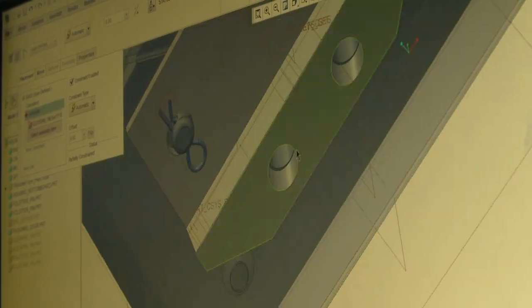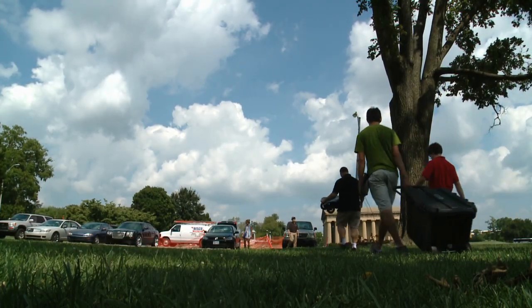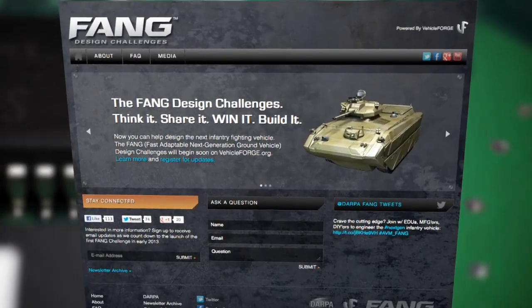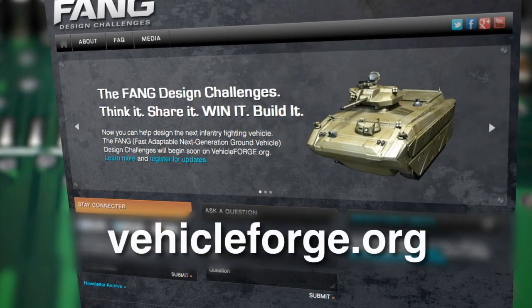And their virtual view of production will help lay the foundation for the next generation of military vehicles. For ViewCast, I'm Jenny Mandeville. Think you have what it takes to invent the next military fighting vehicle of the future? Now's your chance — the military is running a unique design competition tied into the engineering project you just saw. Get all the details on VehicleForge.org.